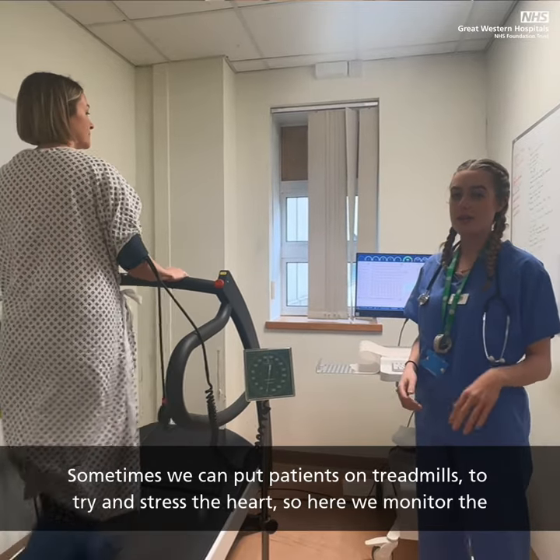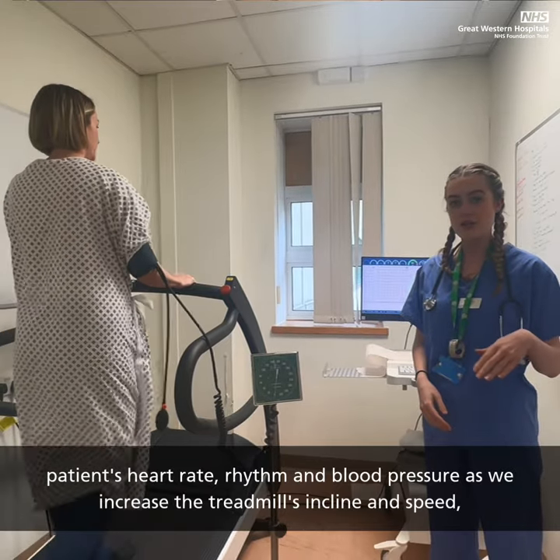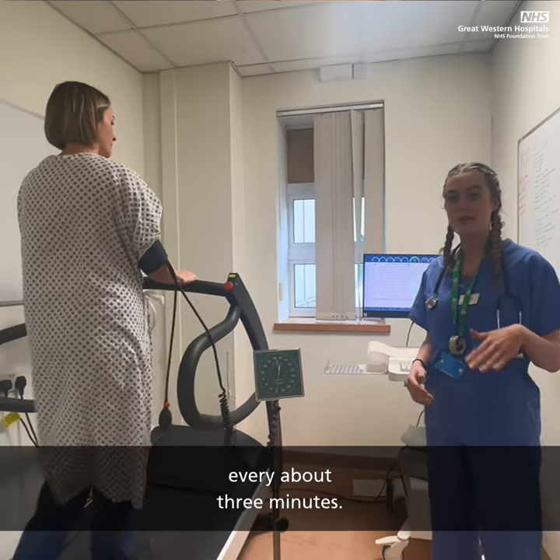Sometimes we can put patients on treadmills to try and stress the heart. Here we monitor the patient's heart rate, rhythm and blood pressure as we increase the treadmill's incline and speed every about three minutes.